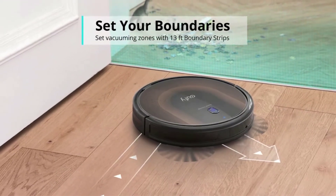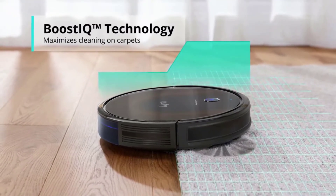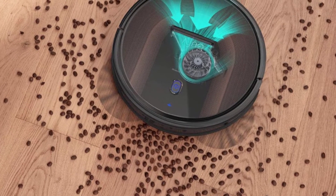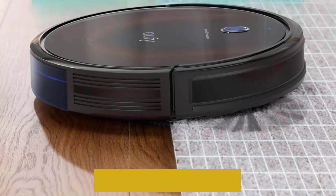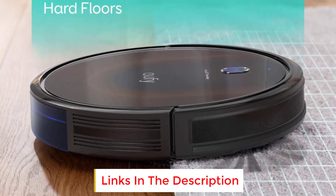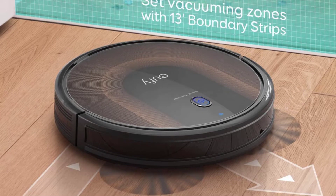This model from Eufy includes improved suction power, as well as quiet operation, and the brand's signature slim design — the vacuum is less than 3 inches tall, so it can glide underneath low furniture. You can control this robotic vacuum via your smartphone, Amazon Alexa, or Google Home, and it comes with 13 feet of boundary strips that let you cordon off areas where you don't want it to go. The RoboVac also has Boost IQ technology, which automatically increases suction when needed, and it can run for up to 100 minutes per charge.